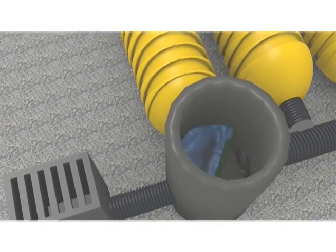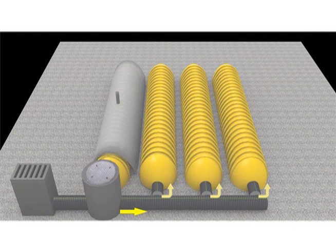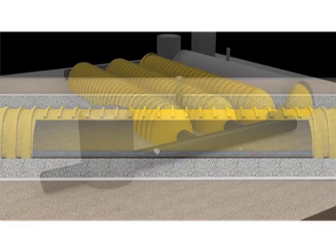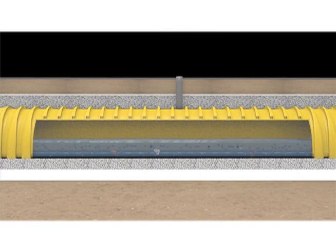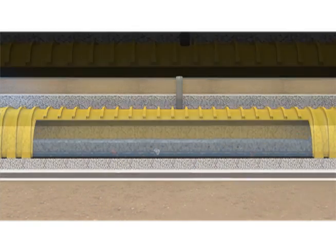As the rain event intensifies, water crests the weir in the isolator row basin, enters the header pipe and flows to the other chamber rows. If the system is designed as a retention system, the water infiltrates into the ground. If the system is designed as a detention or attenuation system, the water exits the system through an outlet basin using a flow control device. If groundwater infiltration is not desired, an optional impervious liner can be used under the chamber system to prevent infiltration.